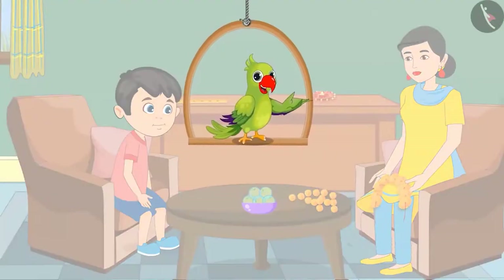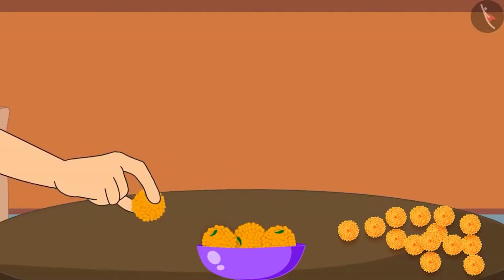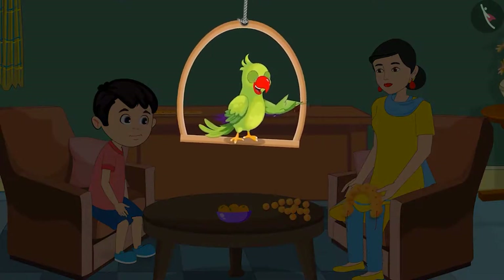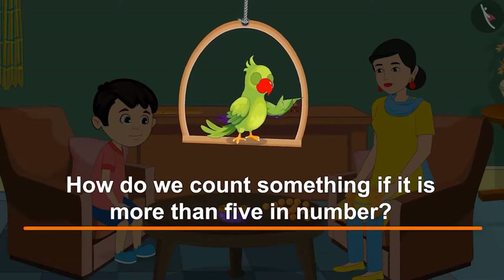Children, did Chotu count the laddus in the bowl properly? Let us see. Very good, Chotu. Now you can eat 2 out of these 5 laddus. 1 and 2. Thank you, mom. So, children, like Chotu, you also know numbers from 1 to 5, right? Let us now see how we count something if it is more than 5 in number.